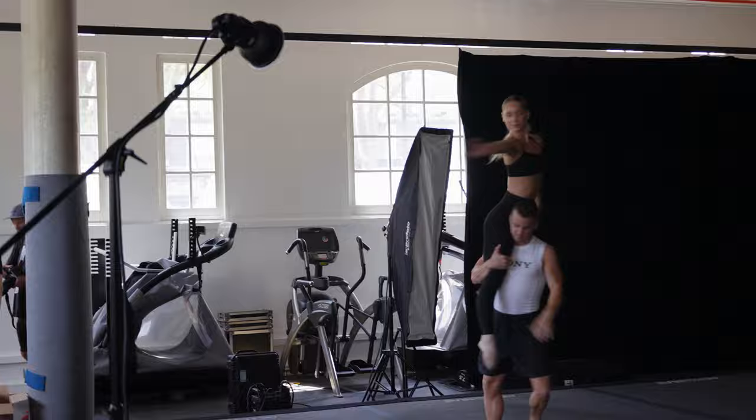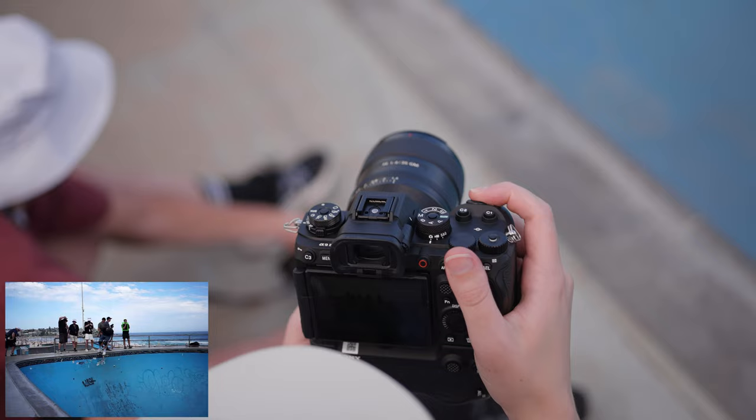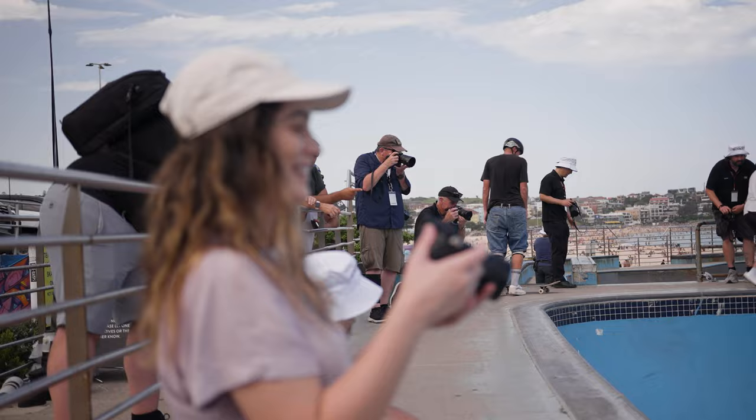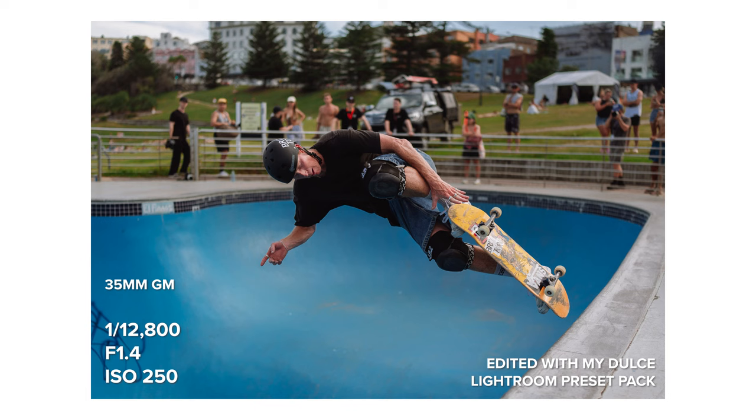This makes the a93 an exceptionally good camera for sports and wildlife photography, but don't click away if you don't do this kind of photography. Features that are introduced in high-end cameras will eventually trickle down into more prosumer and consumer cameras, so it's good to know about how these cameras work to know what to potentially expect from future camera releases at different price points.